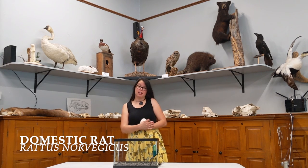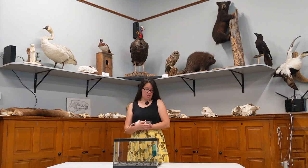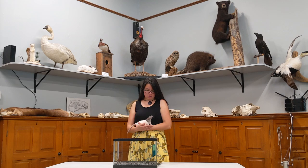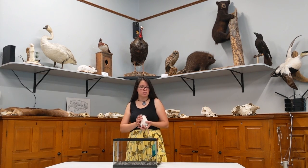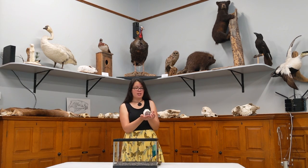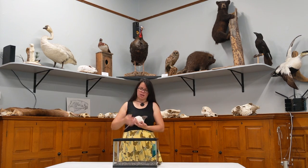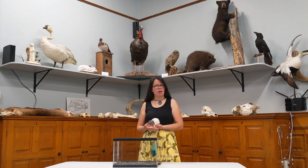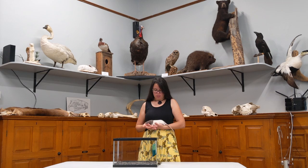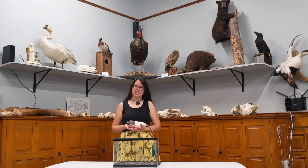Rats are mammals and they're part of a group called rodents. Other types of rodents include chipmunks, squirrels, mice, porcupines, and beavers. They all have something in common: these two long front teeth. Beavers are very popular for having those. All rodents have them, and their teeth grow forever — they keep growing, unlike ours. Our teeth stop growing, but rodents need to chew on things to file their teeth down.